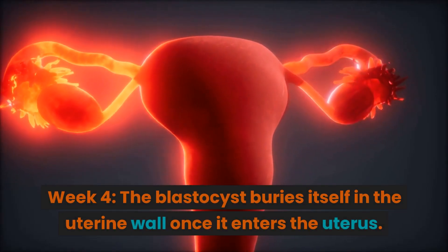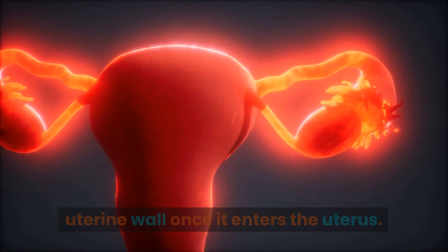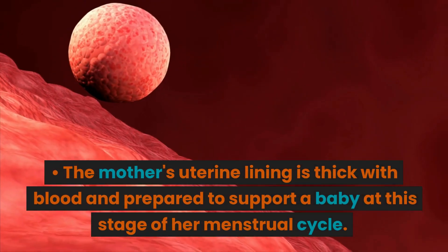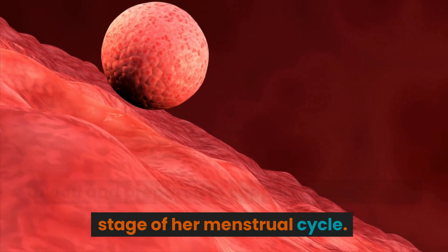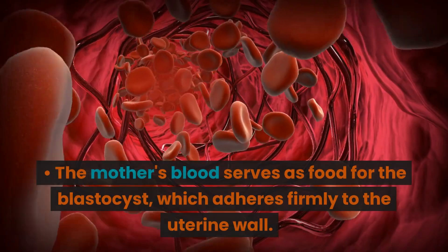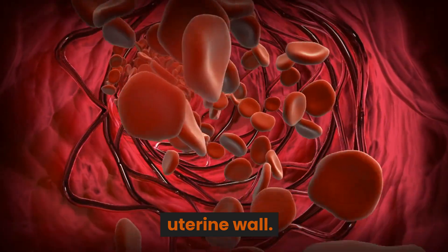Week 4. The blastocyst buries itself in the uterine wall once it enters the uterus. The mother's uterine lining is thick with blood and prepared to support a baby at this stage of her menstrual cycle. The mother's blood serves as food for the blastocyst, which adheres firmly to the uterine wall.